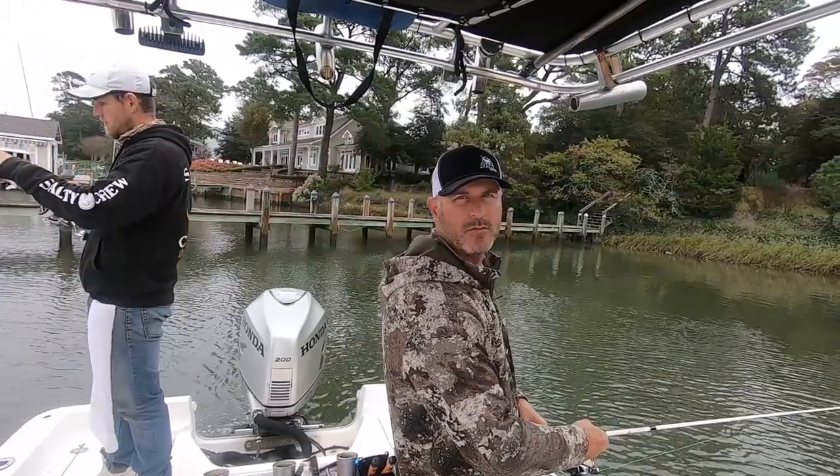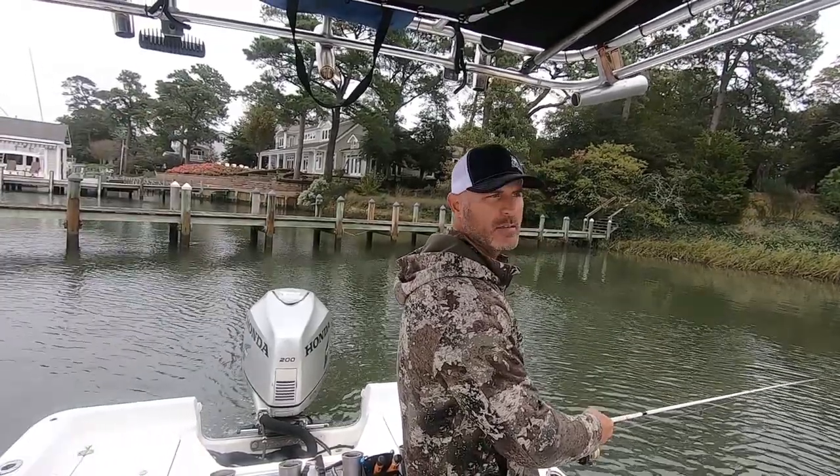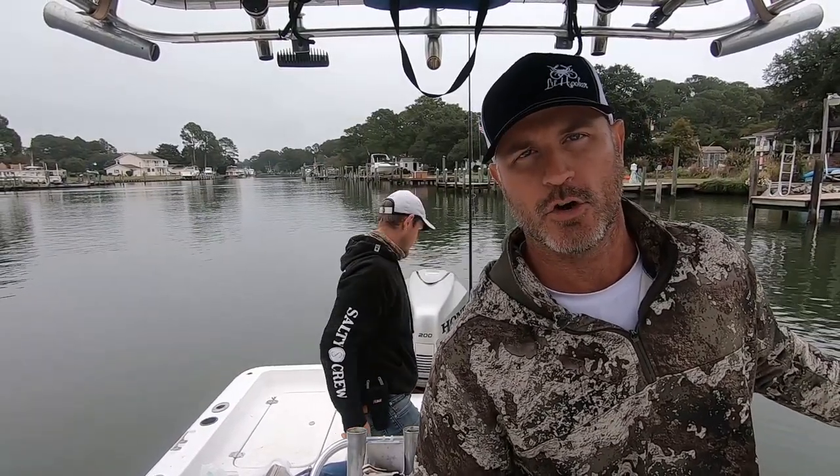Working with some chunk bait — cut bunker — and then some paddle tails. There's something nibbling on it, whatever the hell it is. All right, well we're not shut out. Morgan snagged a croaker.